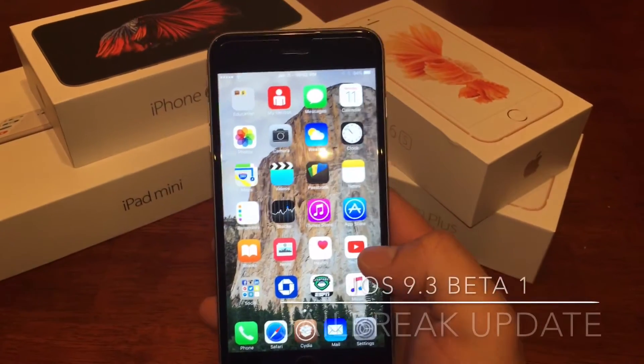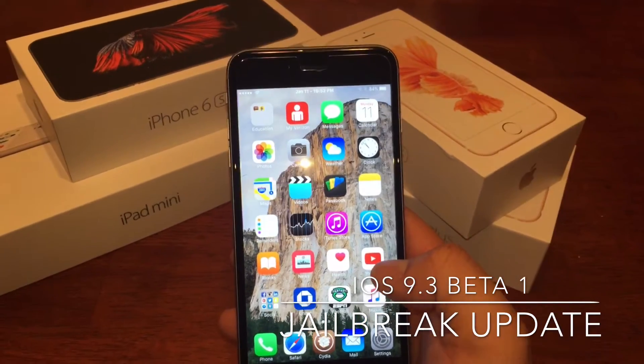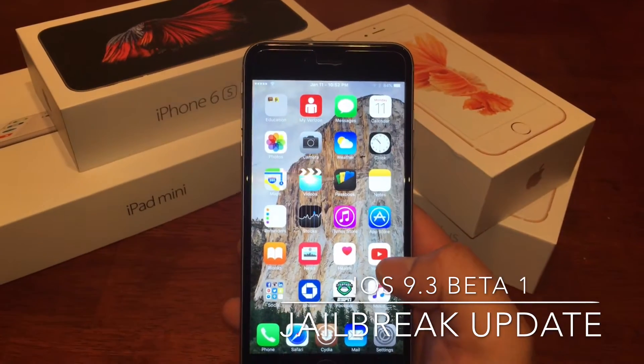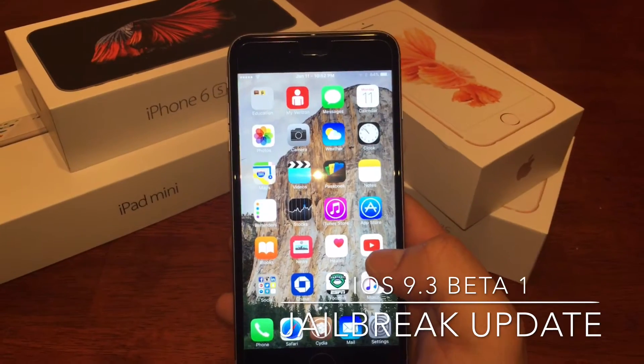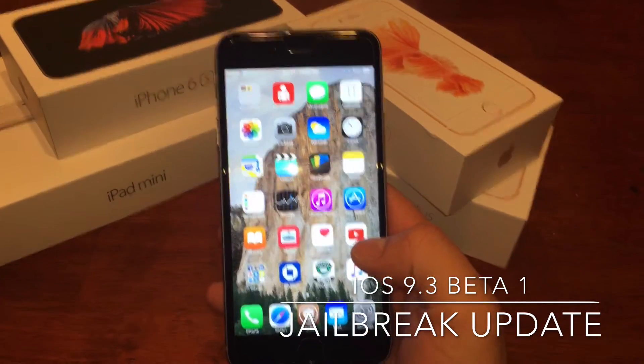Hey guys, it's PsychoRed here with another update — part two to my 9.3 beta 1 release. I just wanted to talk about the newest jailbreak that has come out for this firmware. It's amazing how fast these guys are working on this firmware and trying to get it to jailbreak.